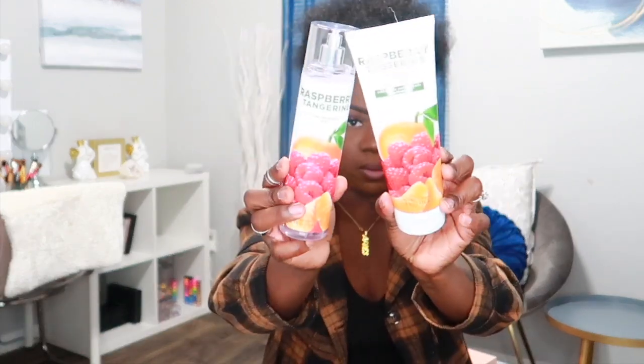The next thing is Raspberry Tangerine — every time I wanted to pick this one up, either the spray or the cream was out of stock, so I finally was able to get both. It has notes of wild raspberries, fresh tangerine, and lemon zest. The tangerine, raspberry, and lemon kind of balance each other out — it's not too much of one, it's a perfect blend of all three. Smells really good.